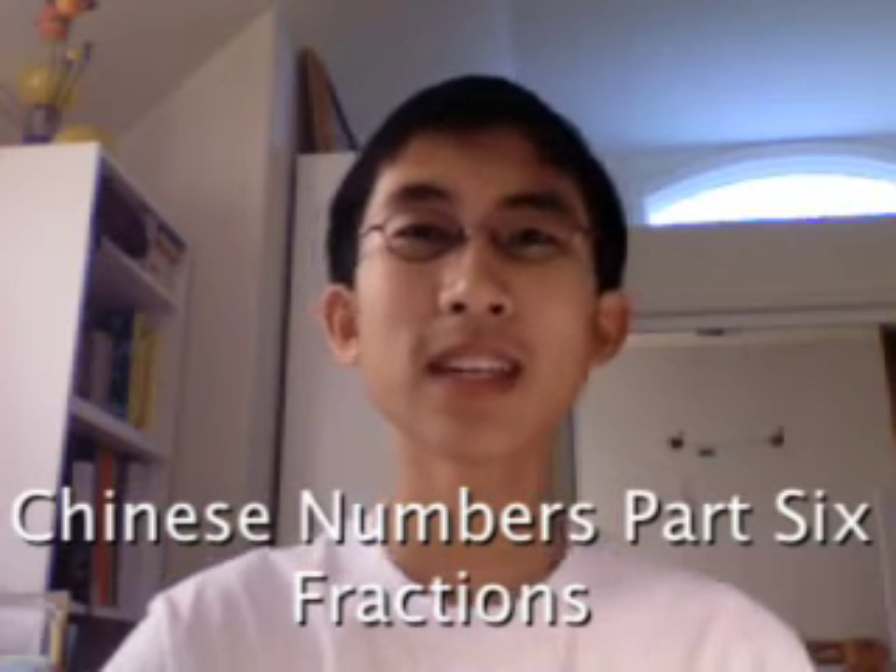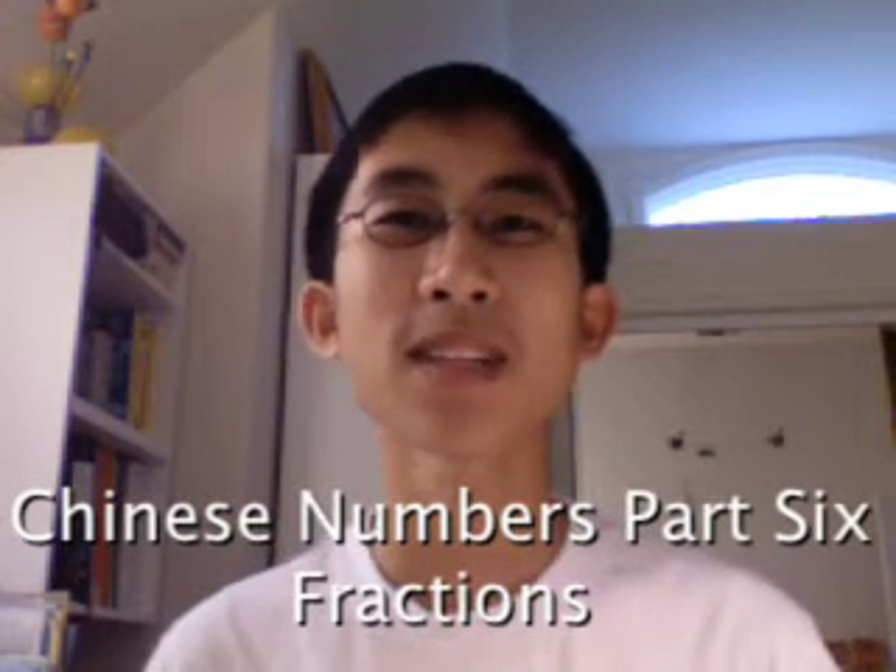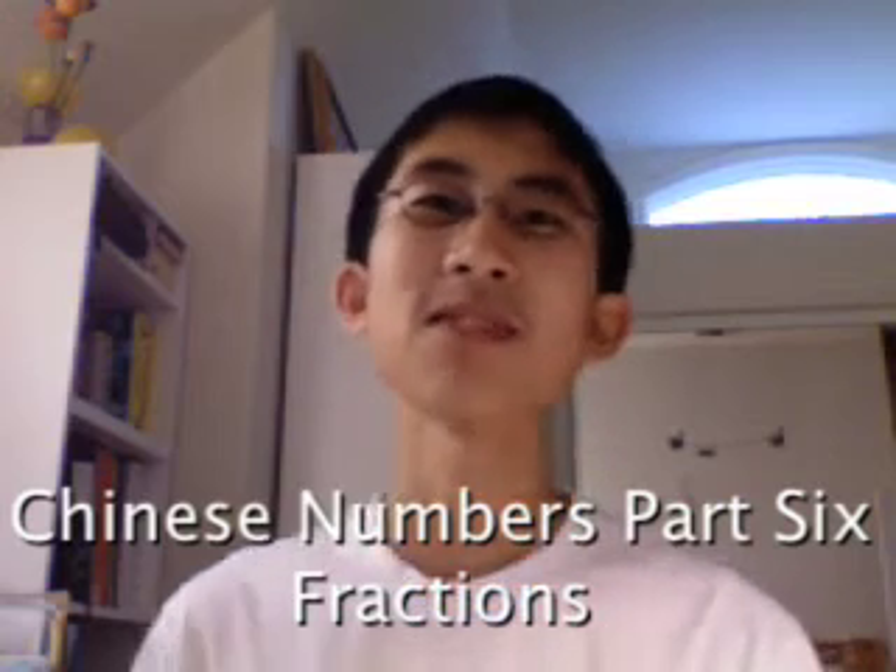你好, welcome to 第六課, lesson number six in Chinese numbers. Today we cover one of the most hated topics of math in elementary school, fractions. But it's actually quite simple, so let's go.